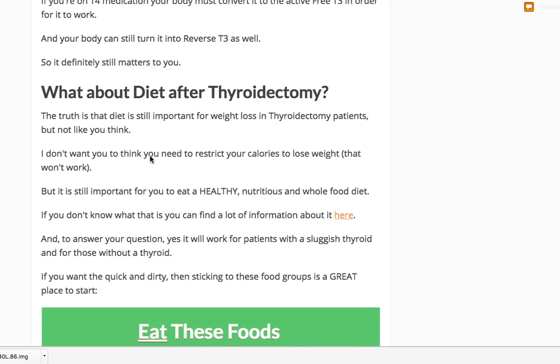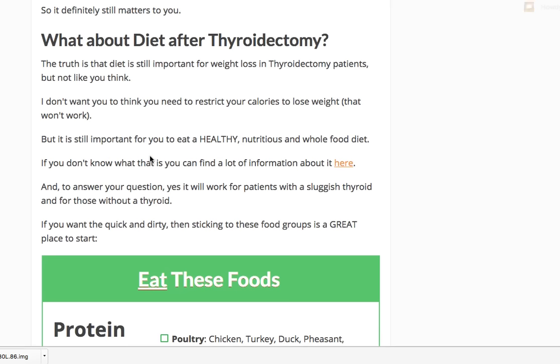A lot of thyroid patients trying to lose weight tend to obsess about diet, wrongly believing that diet is going to solve everything. That's just not the case. There are certain hormone imbalances that cannot be drastically affected with diet alone. The hormone imbalances in your body need to be influenced in some other way — though diet, especially after thyroidectomy, is still very important.